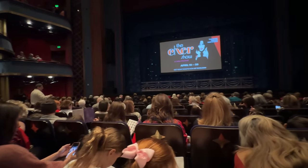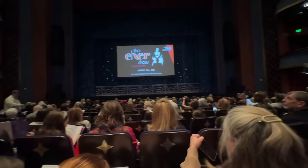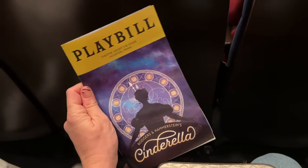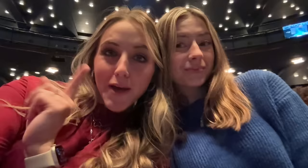We had some wonderful seats at the Hobby Center for their version of Cinderella. It was a wonderful show and we all really really enjoyed it. Me and Sydney are sitting here together — Cinderella is about to come on! Cinderella is over and it was wonderful.